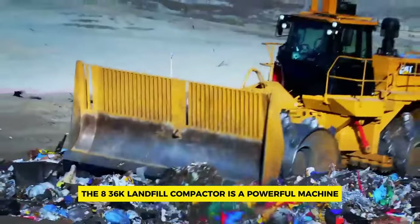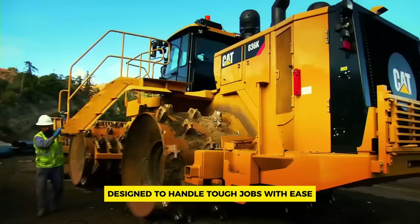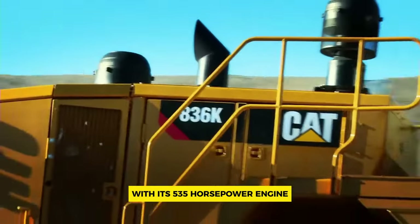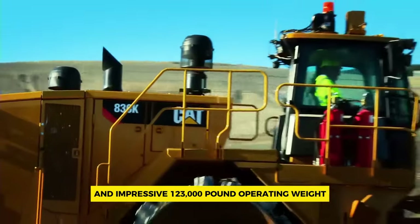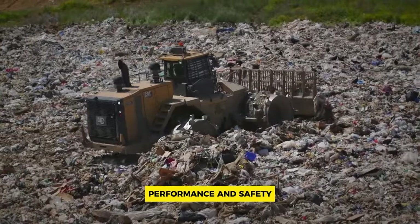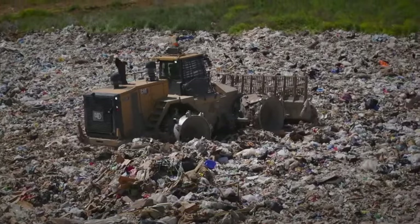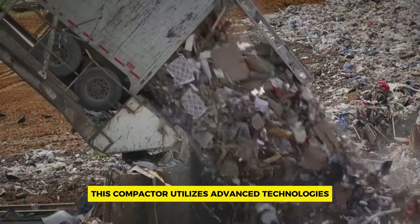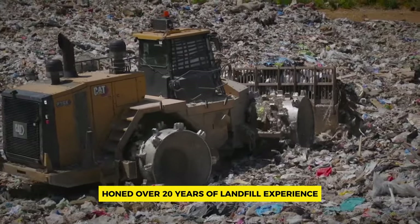Number one: Cat 836K. The 836K landfill compactor is a powerful machine designed to handle tough jobs with ease. With its 535-horsepower engine and impressive 123,000-pound operating weight, it's a leader in reliability, performance, and safety. Built for operator comfort and efficiency, this compactor utilizes advanced technologies honed over 20 years of landfill experience.